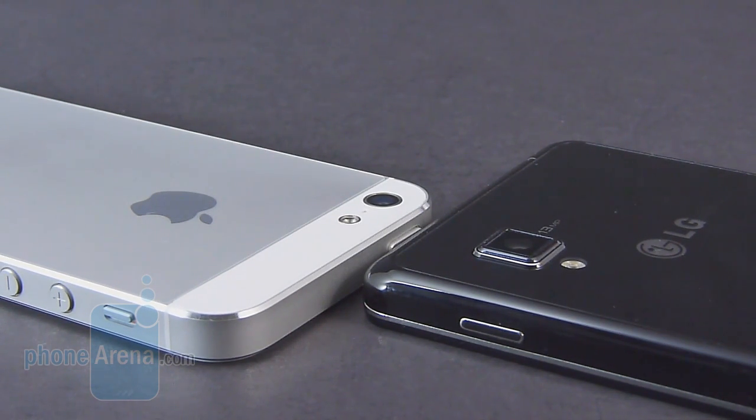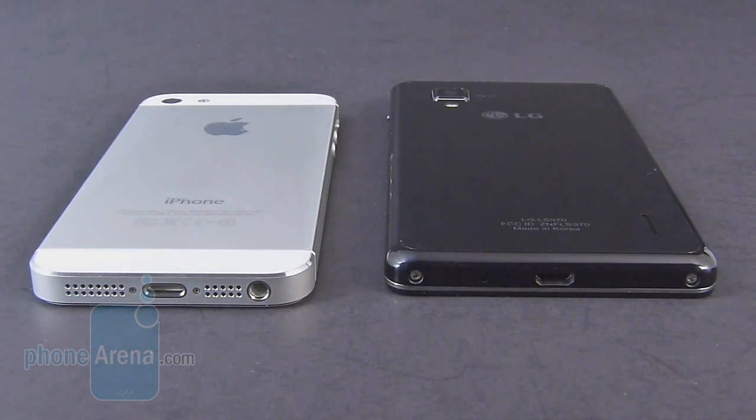Both can shoot 1080p high-definition videos. Seeing that these two smartphones feature closed designs, there's no access to their internal batteries. As far as storage is concerned, the iPhone 5 is available in 16, 32, and 64 gigabyte capacities versus the Sprint LG Optimus G, which is only available in 32 gigabytes.